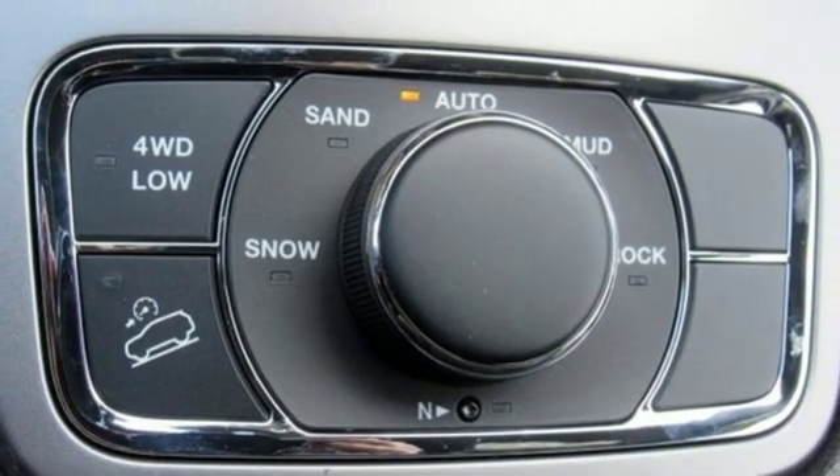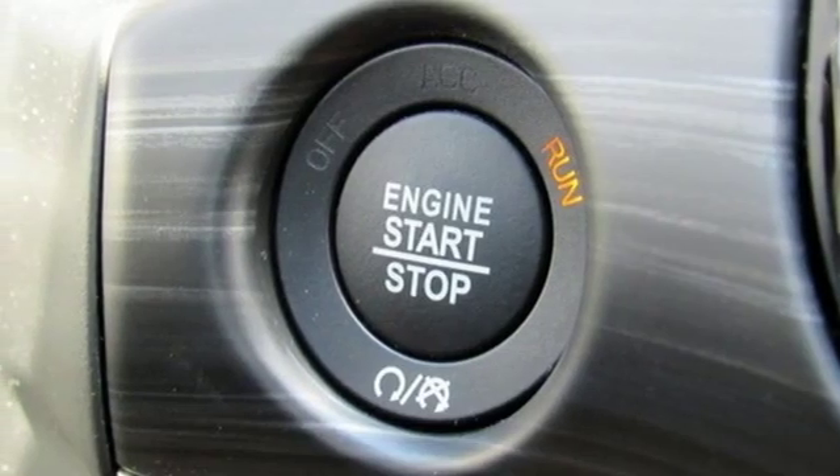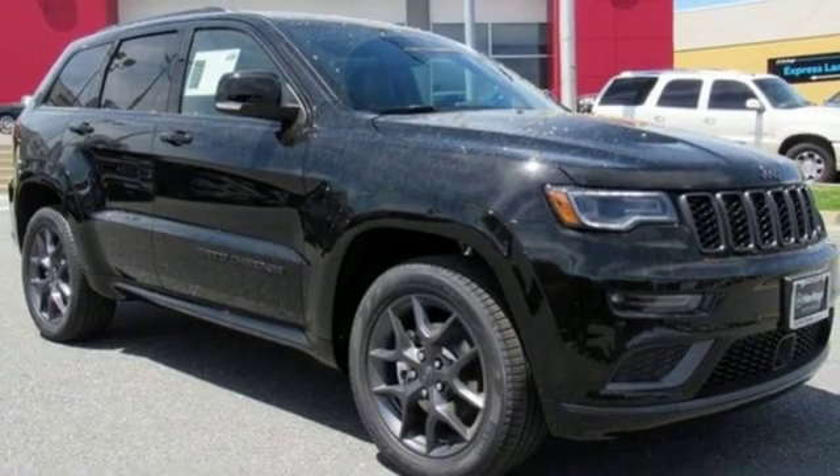Doors and push button start proximity key, external memory control, first and second row express open and closed sliding and tilting sunroof, auto dimming mirrors and power heated mirrors.